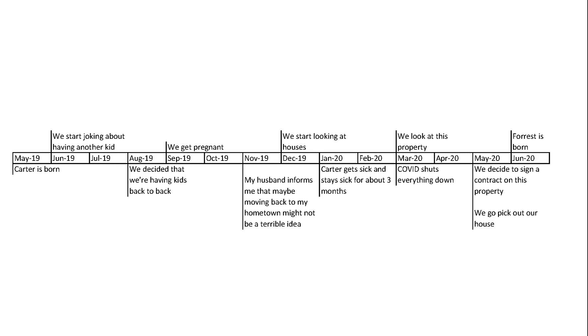In September we got pregnant, and then in November of 2019 my husband informed me that since we are having two kids, maybe moving back to my hometown might not be such a terrible idea. So in December we started looking at houses.